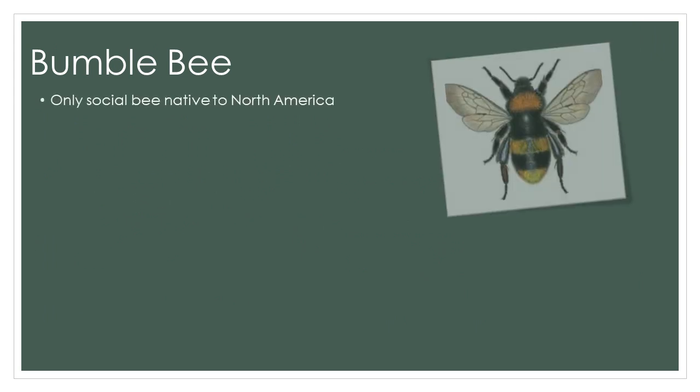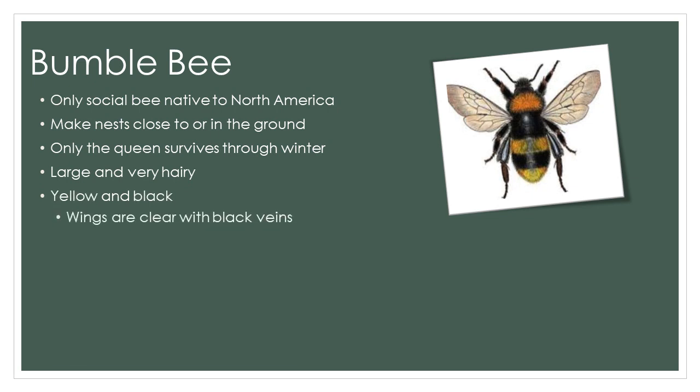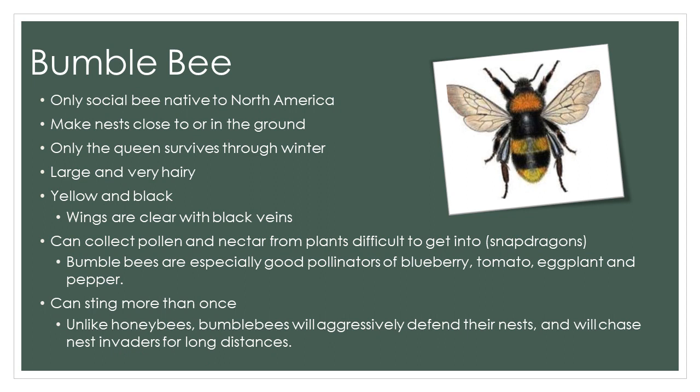The only social bee native to North America is the bumblebee. The bumblebee lives in small colonies of up to 200 individual bees with a single queen, and they make their nests close to the ground. Only the queen lives through the winter, beginning the colony again in the spring. The bumblebees are large and very hairy, and their coloring is yellow and black. The wings are clear with black veins, as you see in the pictures. Bumblebees can collect pollen and nectar from plants difficult to get into, and therefore they are especially good pollinators of blueberry, tomato, eggplant, and pepper. Unlike honeybees, bumblebees can sting more than once, and they will aggressively defend their nests. Bumblebees have been known to chase nest invaders for long distances.